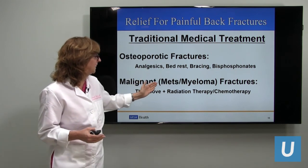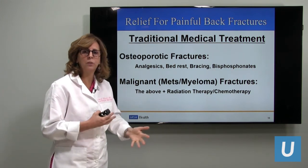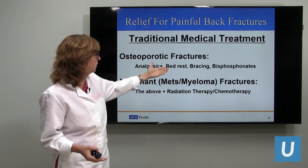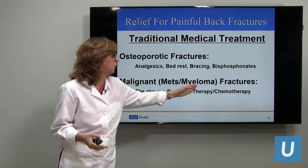For cancer — malignant fractures — whether metastatic lesions from breast, renal, thyroid cancer, or myeloma, they're treated typically with analgesics, bed rest, bracing, bisphosphonates, and opioid medications, as well as radiation therapy and chemotherapy.